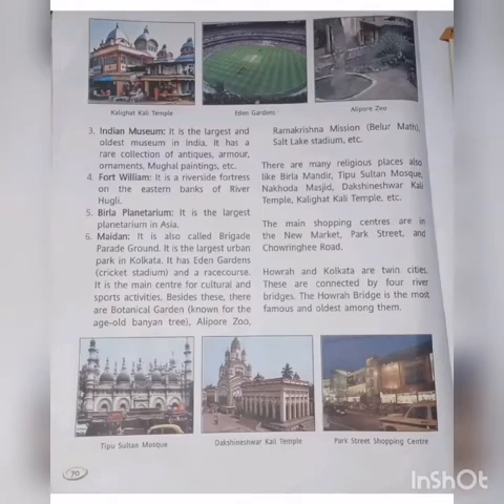Third one: Indian Museum. It is the largest and oldest museum. Fifth one: Birla Planetarium. It is the largest planetarium in Asia.